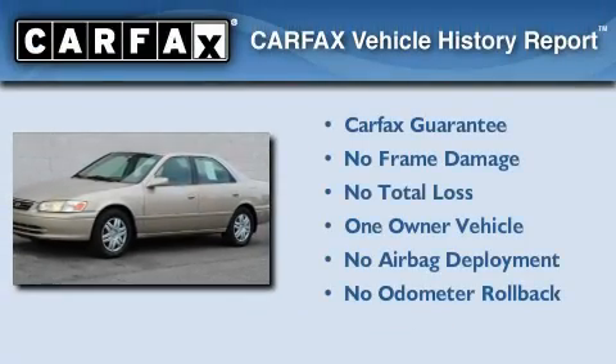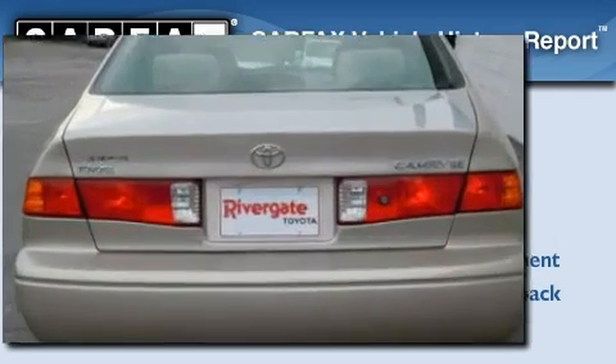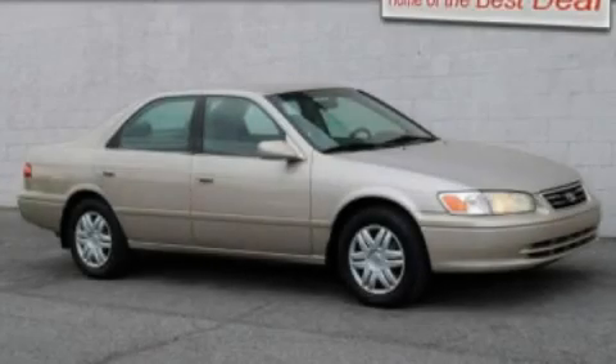This sedan has had only one owner and it qualifies for the Carfax buy-back guarantee. Contact us today and schedule your opportunity to see this vehicle in person.